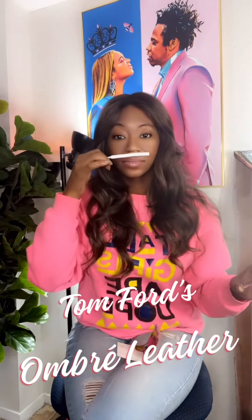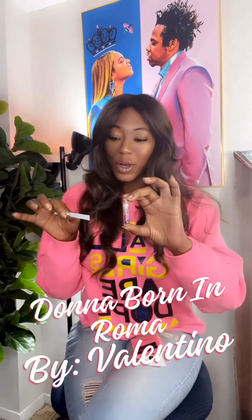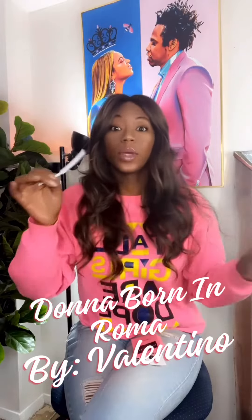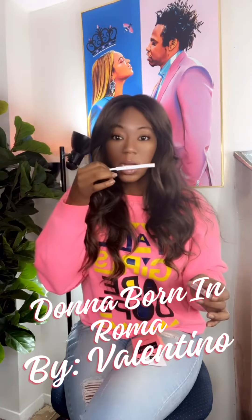Next we have Tom Ford's Ombre Leather, which I assume smells like leather. Oh, shit. Next we have Donna Born in Roma, which is all over the place — I see it everywhere. Oh my god, now I see why.